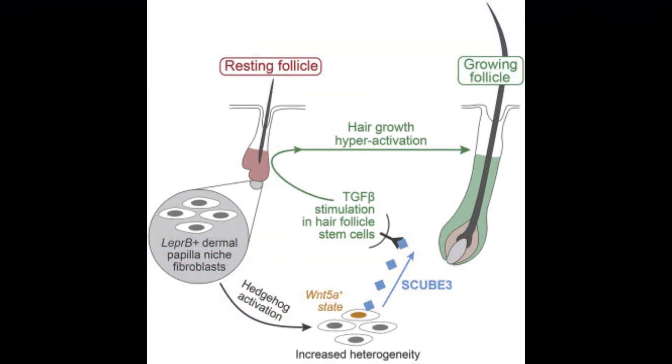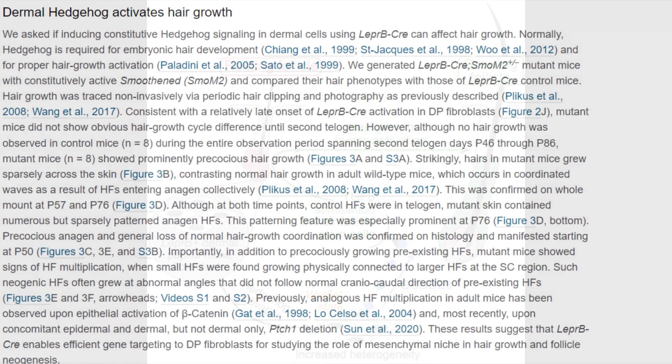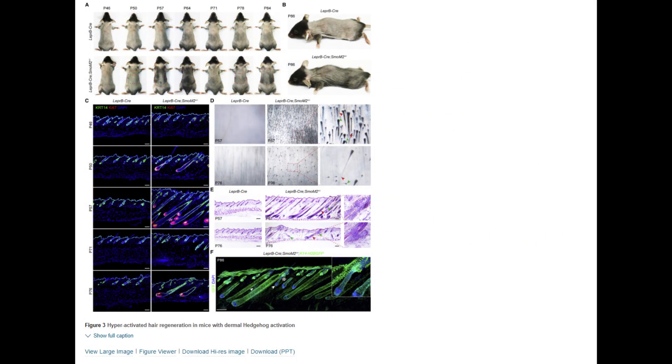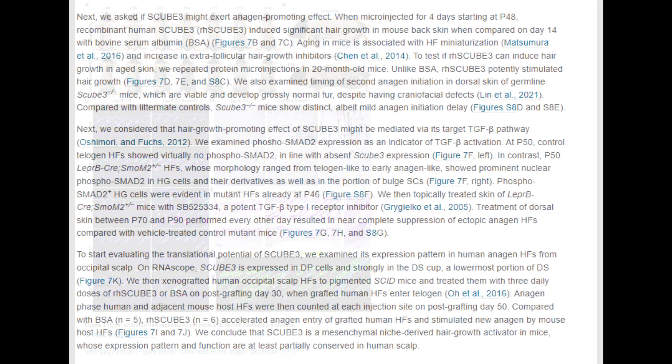Researchers revealed that these cells produce SCUB3 naturally, and this molecule subsequently prompts hair stem cells to begin division, leading to the emergence of new hair. The study underscores that individuals with androgenetic alopecia experience a malfunction in these critical cells, resulting in diminished production and activity of molecules like SCUB3. Through an innovative mouse model, researchers pinpointed SCUB3 as the central signaling molecule responsible for robust hair growth. This was further validated once SCUB3 was introduced into mouse skin containing transplanted human scalp follicles, leading to the rejuvenation of dormant human and surrounding mouse hair follicles.